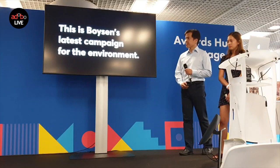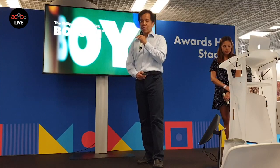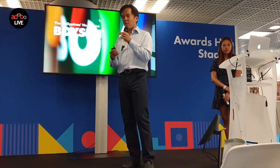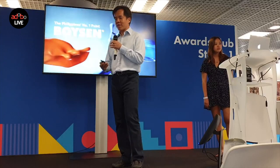Let me introduce our company a little bit. Boisen is the number one paint company in the Philippines. As far as environmental innovation, we're trying to go beyond the current paradigm of our industry, which is — if you've been in a paint shop, you've probably seen a lot of paint that says it's friendly for the environment, meaning it does as little harm as possible.